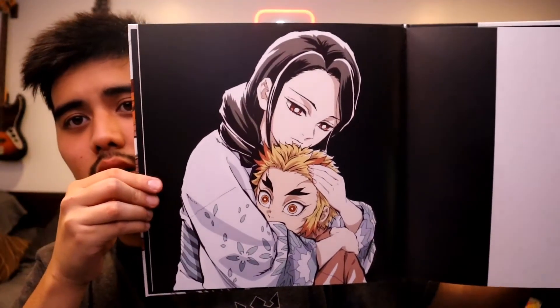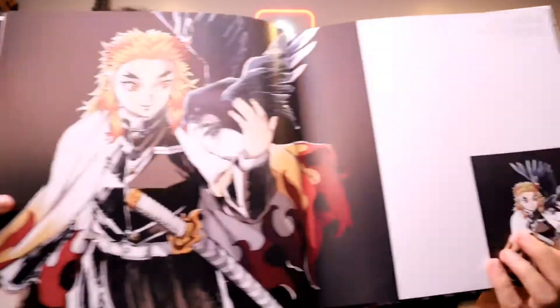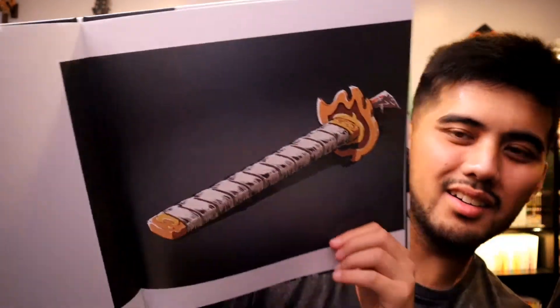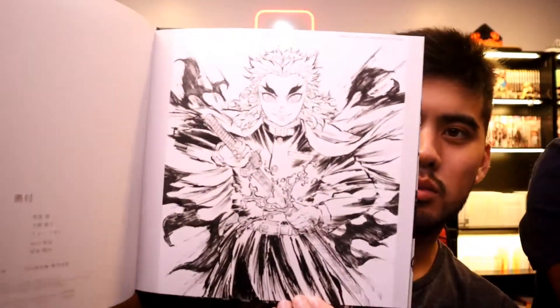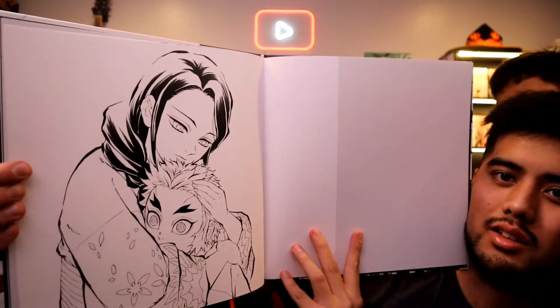I'm pretty sure this stuff in the corner here is like the credits for all the artists. This is actually so nice. Holy crap. Epic — what a legend. Absolute legend. There's just a whole page for a sword. And then, that. And of course the black and white version — it's just all black and white versions of the work, which is actually very appealing. Honestly, you get to really see the lines.